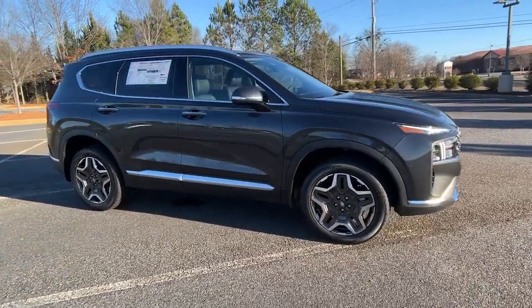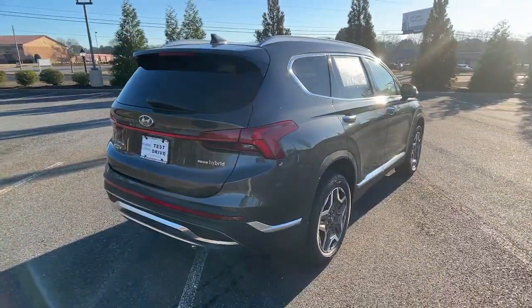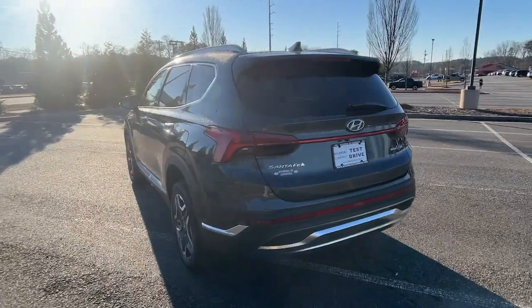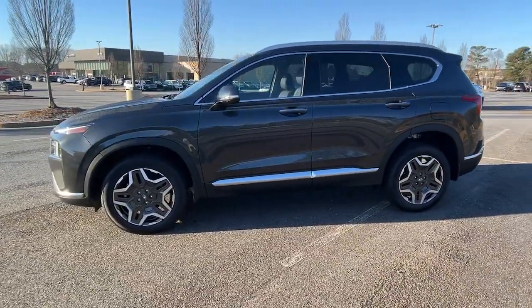Get into the 2023 Hyundai Santa Fe. Relax and enjoy the road trip in this convenient, well-equipped Santa Fe. Crossover versatility, striking looks, the latest infotainment and safety tech, and a spacious, comfortable cabin are yours in this stylish, family-focused SUV.